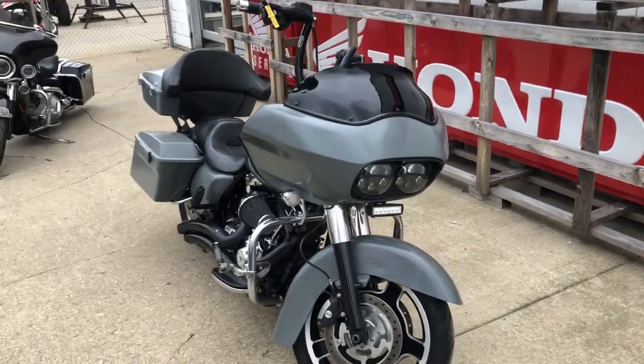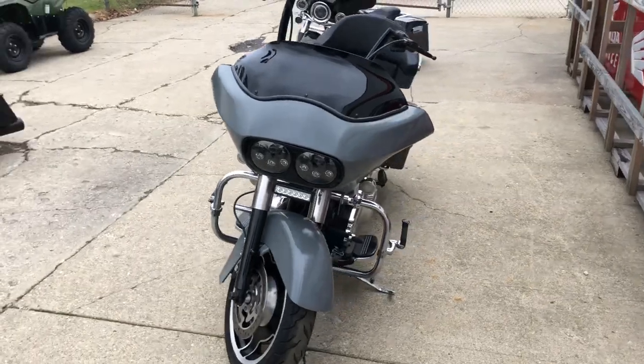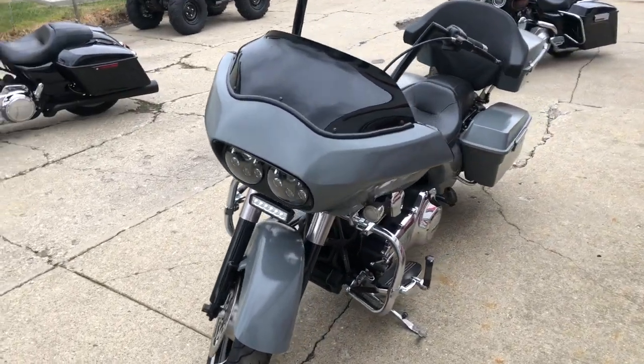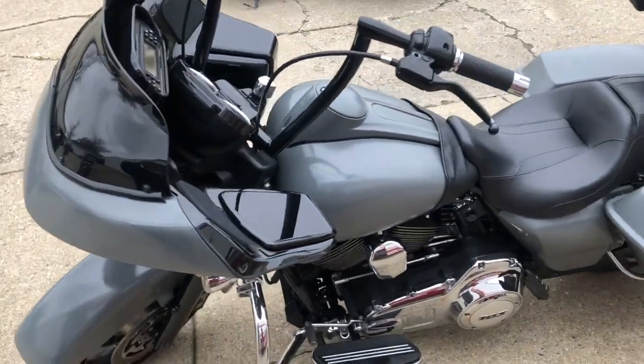It's a 2012 Road Glide Custom for sale in gunmetal gray — sharp bike. 12-inch Carlini handlebars, highway pegs, teardown exhaust and more. Just serviced at the dealership, inspected, all the fluids have been changed.